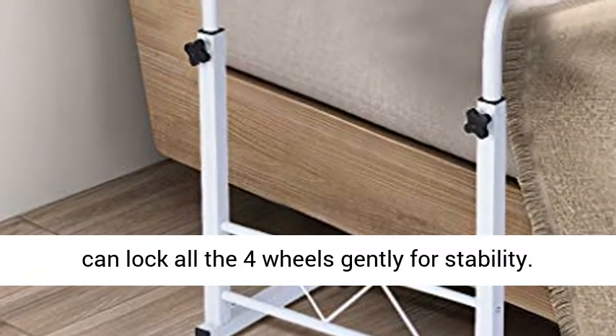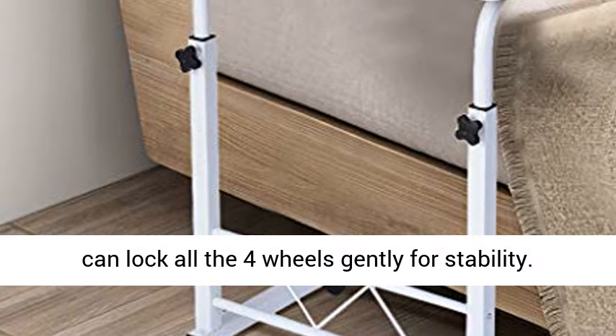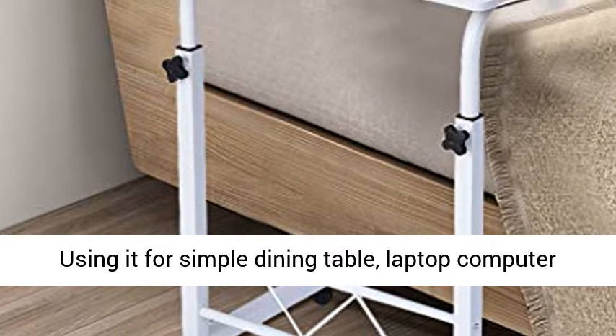This standing laptop desk is fitted with ABS mute wheels to move easily, and you can lock all four wheels gently for stability.